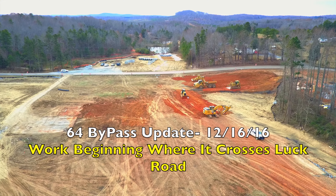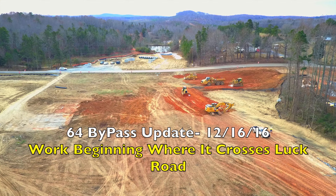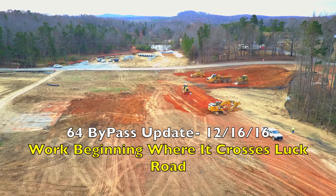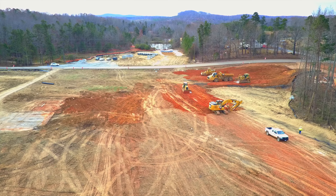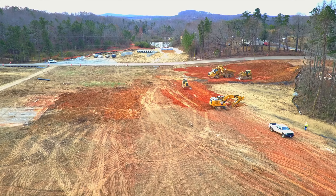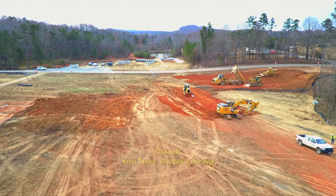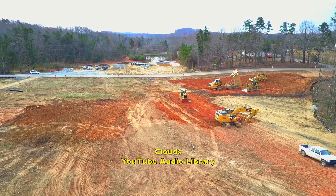Welcome to another 64 bypass update. Today is December 16, 2016. We're over here off of Luck Road where work has begun on where the bypass will cross over this road.